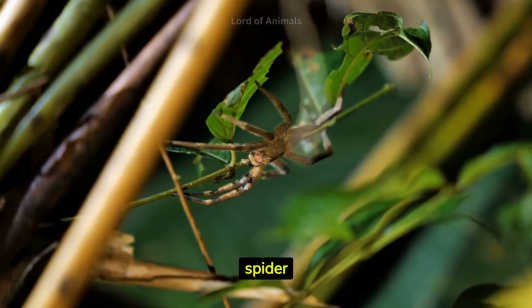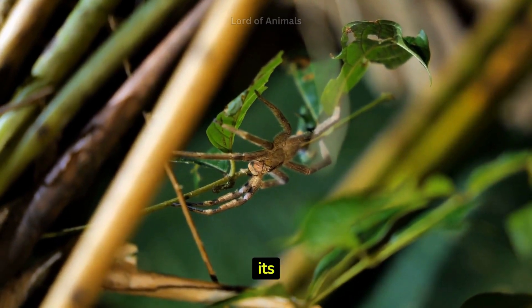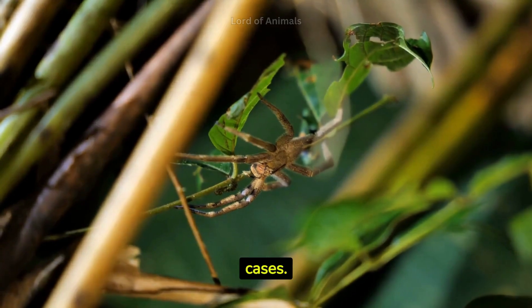The Brazilian wandering spider has the highest venom yield of any spider. Despite being relatively large, its venom is incredibly potent and can cause pain, paralysis, and even death in some cases.